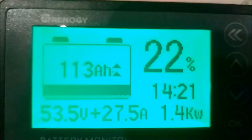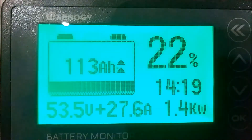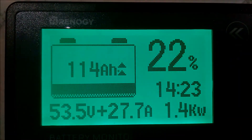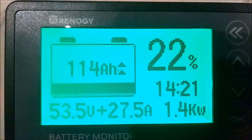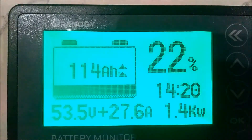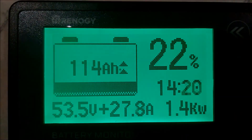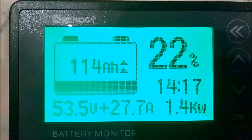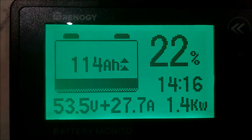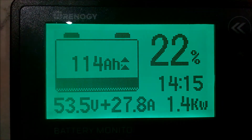Today is Wednesday the second. We depleted the batteries down to 22%, 114 amp hours left. We are sitting at 53.5 volts and 27.7 amps, 1,400 watts. At 1,400 watts, it's saying it's going to take 14 hours to charge these batteries back up, but we should get up to somewhere around 60 amps today as soon as the sun gets a little bit higher in the south.